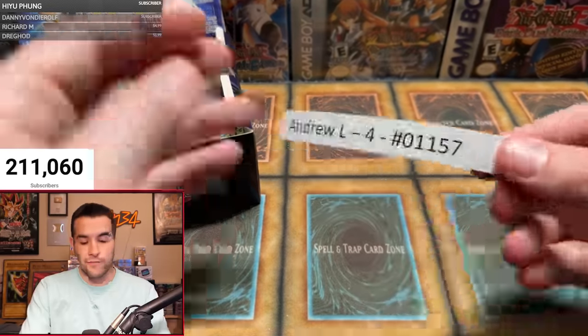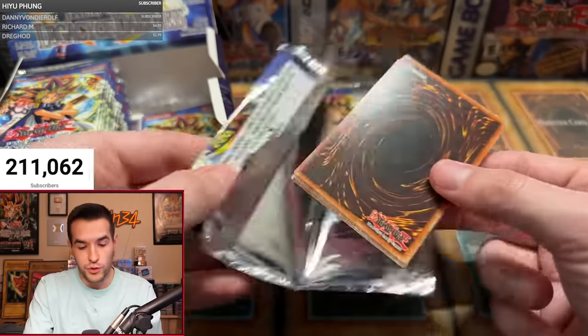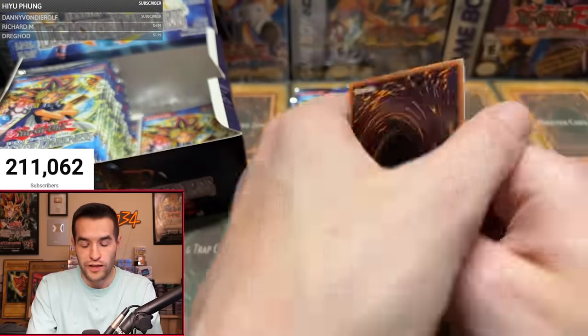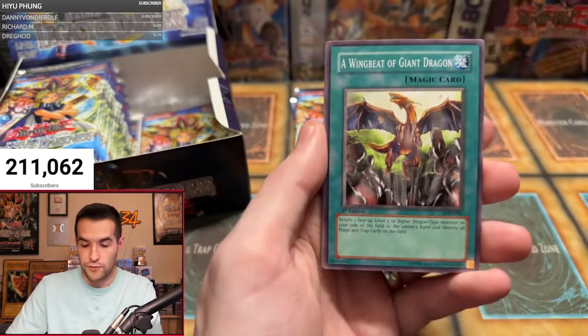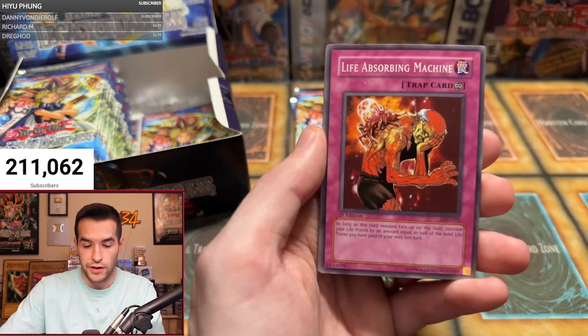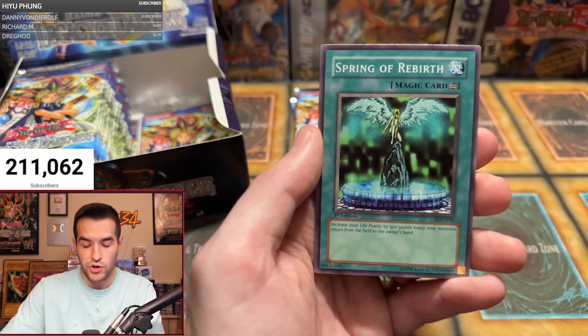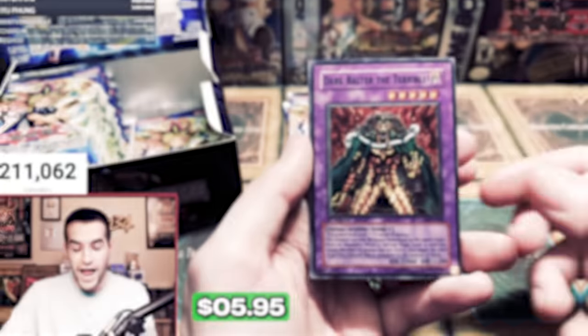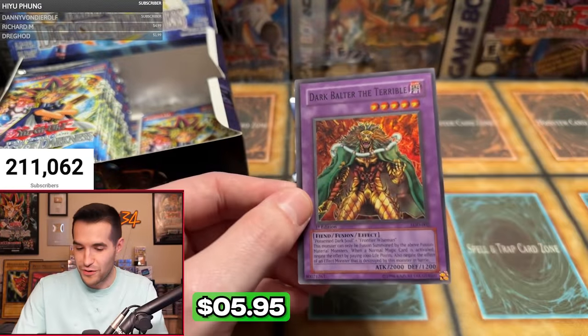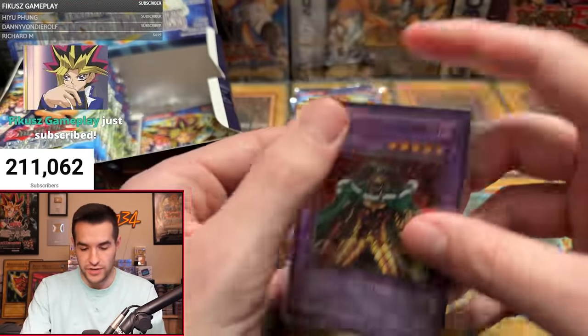Next up, Andrew L with four packs — this might get us to halfway. Don't forget to subscribe if you're enjoying. We'll have more box breaks in the future, and Pharaonic Guardian is available right now. Dragon Manipulator, Life Absorbing Machine, Gradius' Option, Fortune Telling, Mysterious Guard, Stamping Destruction, Spring of Rebirth — and right off the bat, a super rare Dark Balter the Terrible! These fusion supers are some of the best in the set, though the centering is quite off.